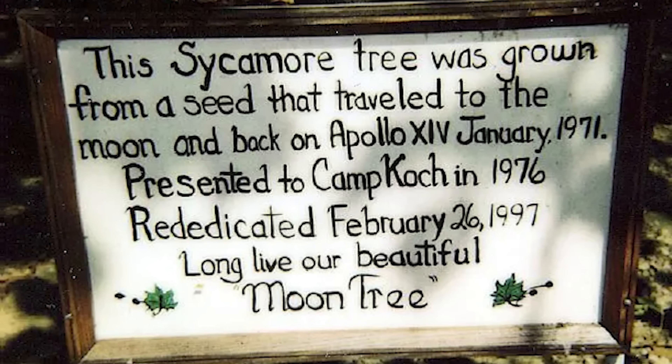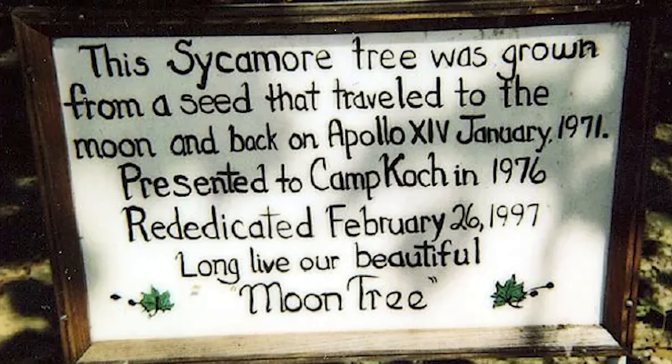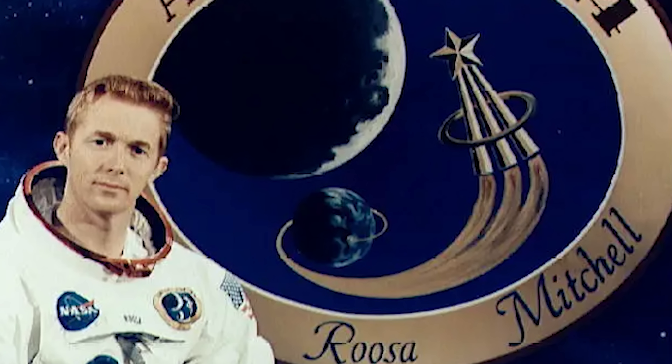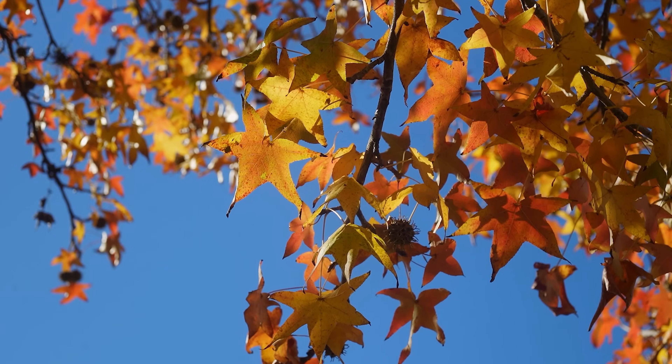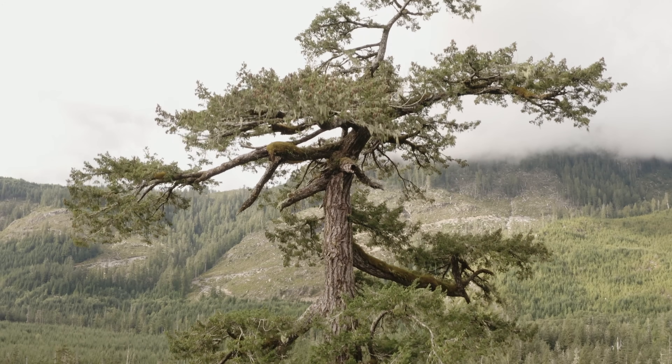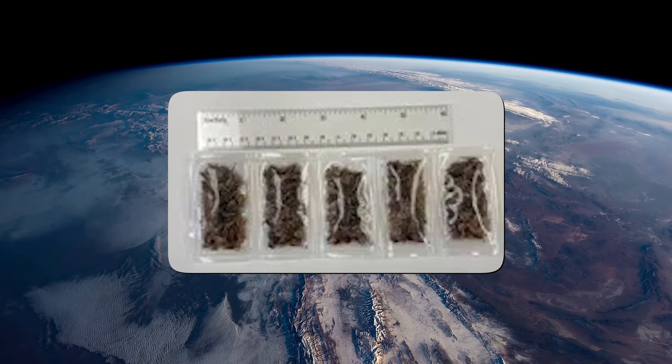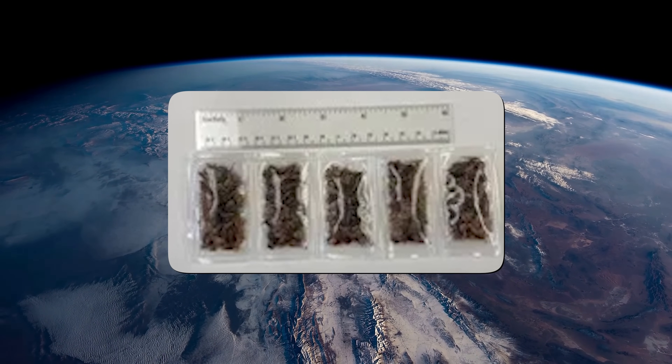As part of NASA's third trip to the lunar surface in 1971, astronaut and former U.S. Forest Service smokejumper Stuart Rusa brought thousands of loblolly pine, sycamore, sweetgum, redwood, and Douglas fir seeds along for the ride. The U.S. Forest Service sent these seeds with them and kept some on Earth as a control group to see if there was any difference in germination and growth after their time in space. Many of the space seeds grew and were later planted in special ceremonies to commemorate the bicentennial of the establishment of the United States in 1976. You can still find moon trees and their half-moon tree descendants today all around the U.S.